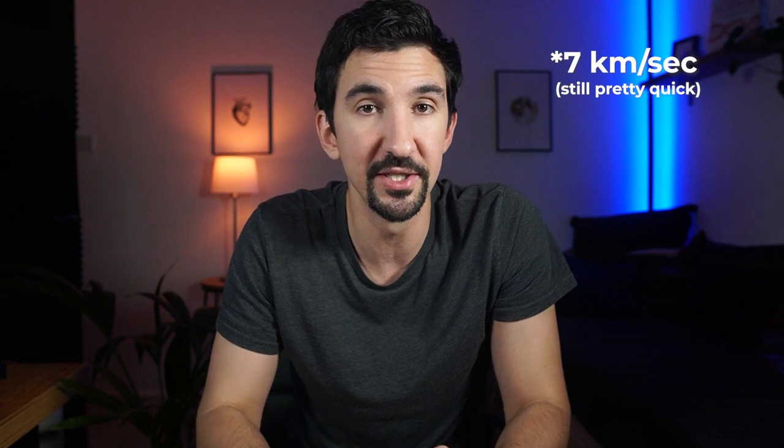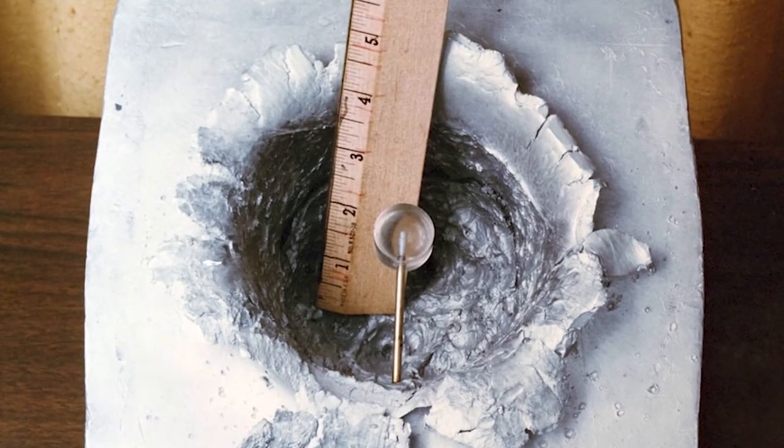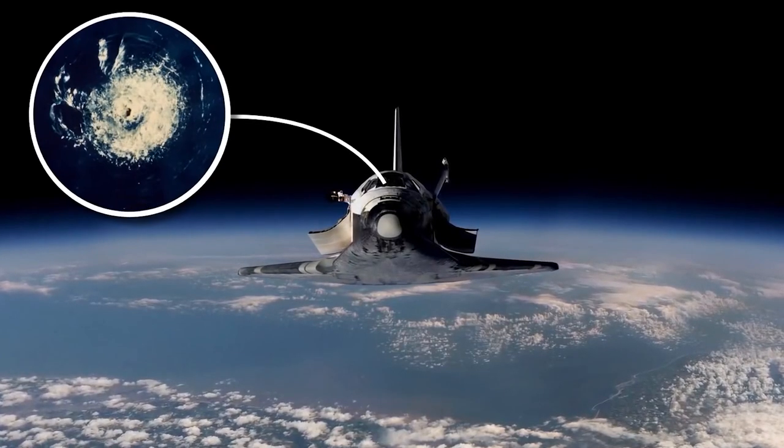And why is that a problem? Space debris travels in our orbit at speeds of up to 20 kilometers per second — fast enough that even a tiny piece of debris could damage or destroy a spacecraft or a satellite. As an example, a 0.2 millimeter chip of paint traveling at that speed has about the same destructive power as a hand grenade, and has multiple times left large impact craters on the windows of space shuttles.